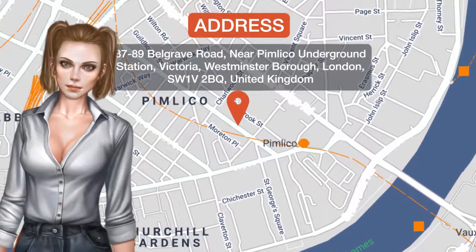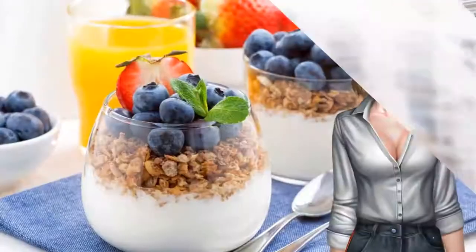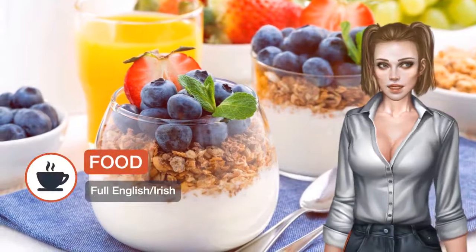The Best Western Corona Hotel is in central London, half a kilometer from London Victoria Station. It is a converted Victorian building offering comfortable rooms and free internet access in all areas.